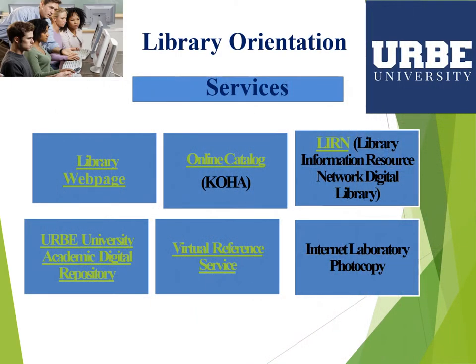The library offers different services to support all our programs. We have a library webpage, online catalog, Library Information Resource Network or digital library. We also have an academic digital repository, a virtual reference service, internet laboratory, and photocopy services.